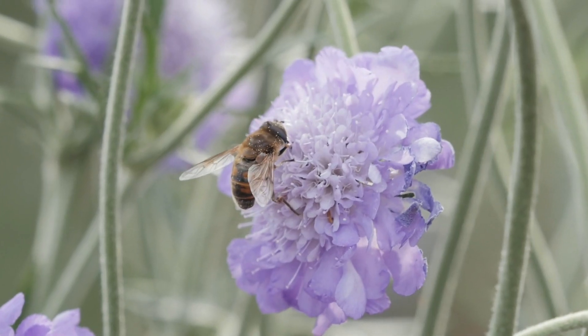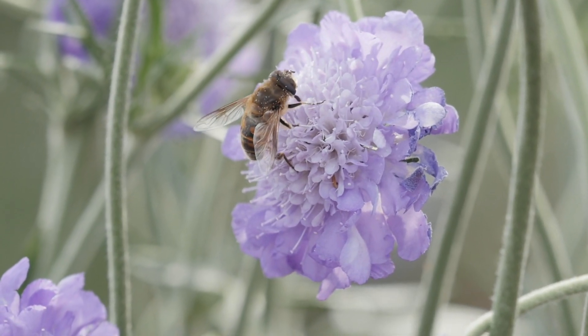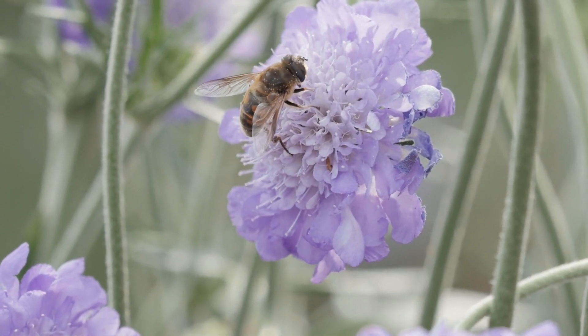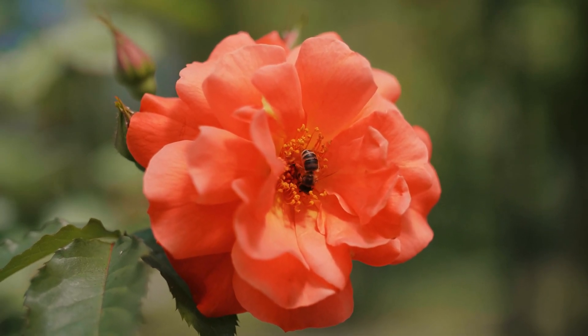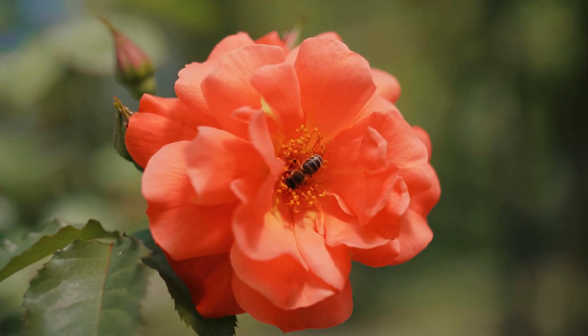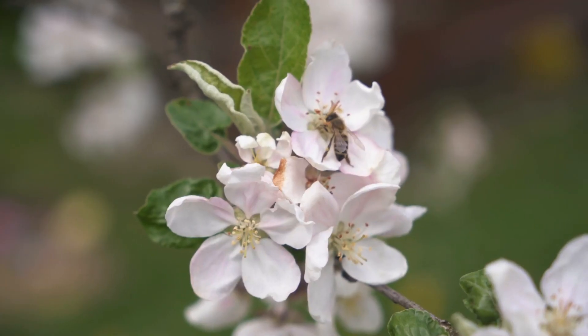As they fly from flower to flower, they pick up pollen — tiny grains from the flower — and carry it to other flowers. This helps plants produce seeds and fruits, which is really important for growing food. Without bees,